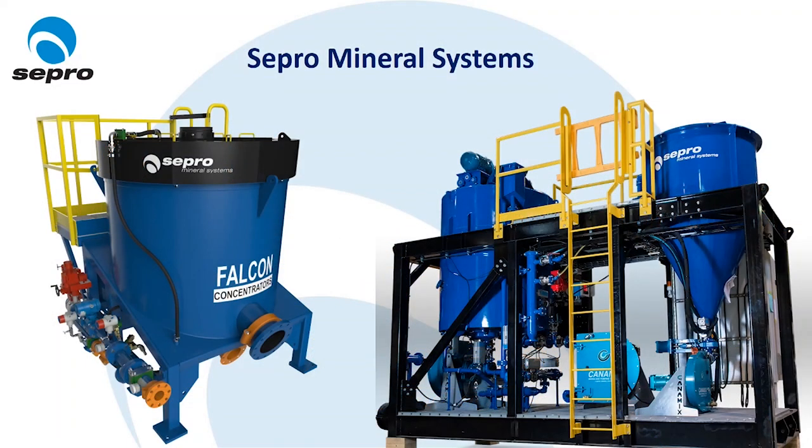A little background on Sepro. We are a mineral processing equipment supplier based out of Langley, BC. We were founded as Falcon Concentrators in 1986 and have over 30 years of expertise in gravity concentration. In 2008, Falcon purchased a UK company Sepro and rebranded as Sepro Mineral Systems, and over the past decade we have expanded our product lineup to include a wide range of mineral processing equipment — everything from crushers to scrubbers, gravity concentrators, and even intensive leach reactors.